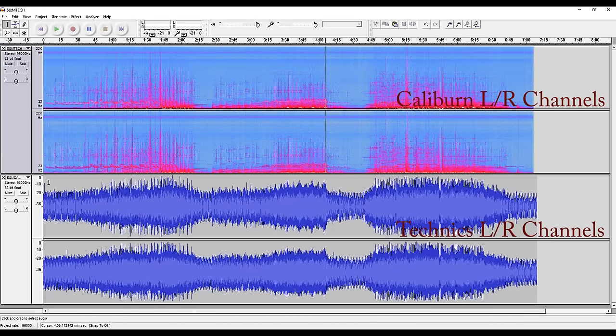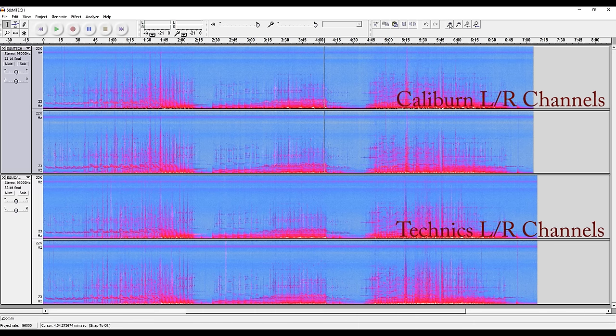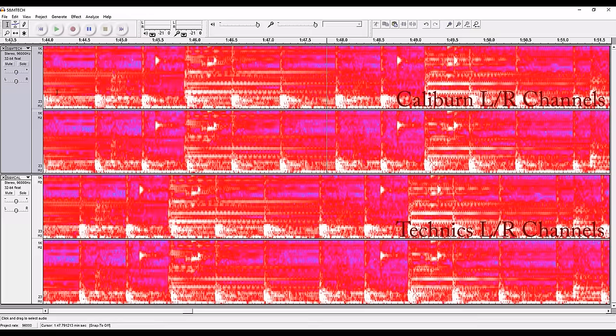Now let's look at the spectrum. When scoped out at a high level, not much difference — but look up here in the 20 kilohertz range, you're seeing something I couldn't hear auditorily. Zooming in from 23 hertz to 1 kilohertz instead of 22 kilohertz, in the lower regions you are seeing more response from the Caliburn than from the Technics. That is some of the difference that we're hearing orally.